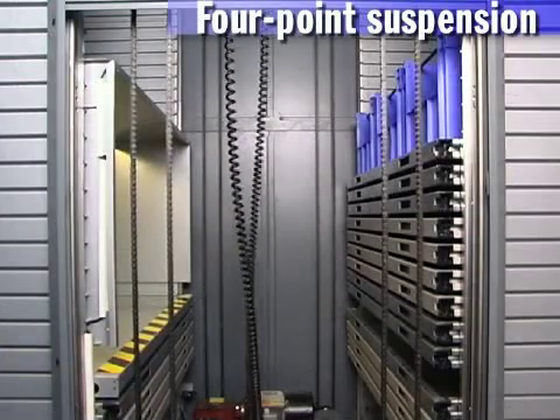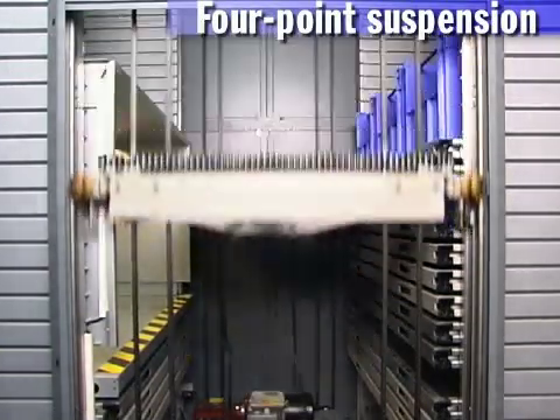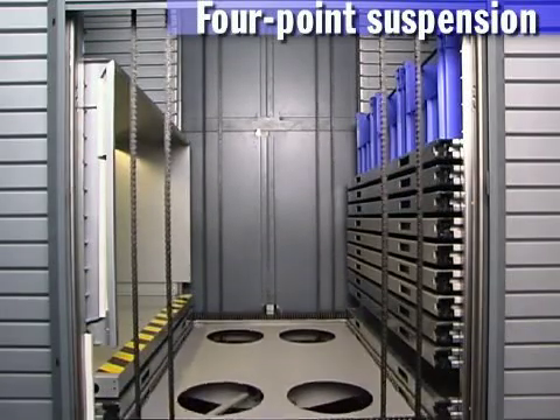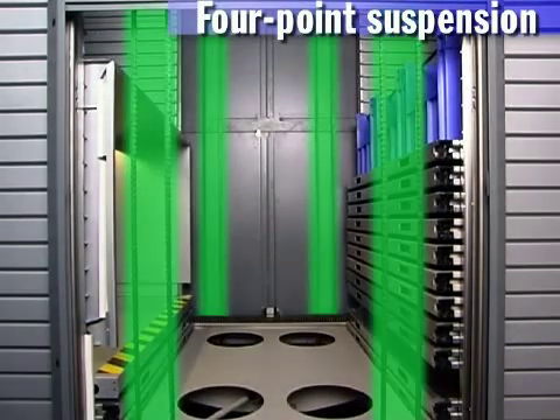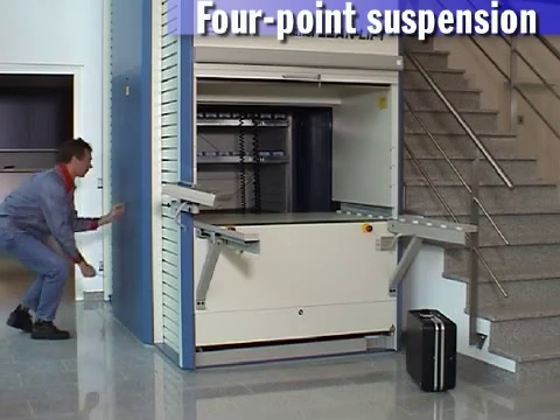Four point suspension. The vertical transporter is suspended at four points, which has enormous advantages. No tilting of the extractor. No problem with uneven load distribution, even with heavy weights, and consequently a longer life cycle. Easy service access from the side.